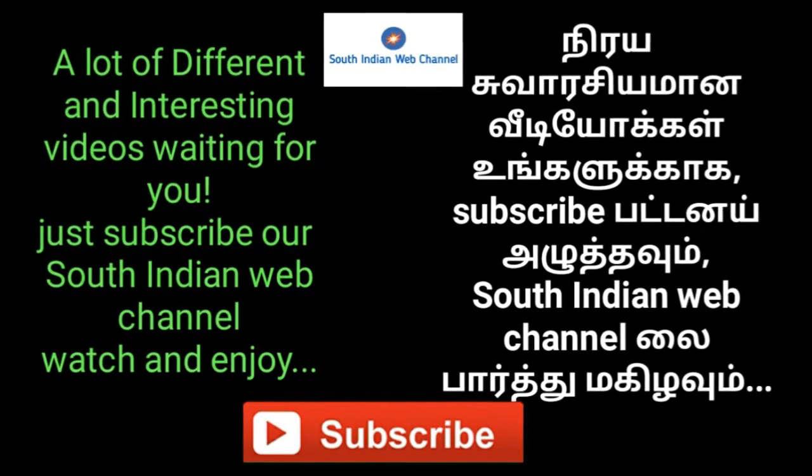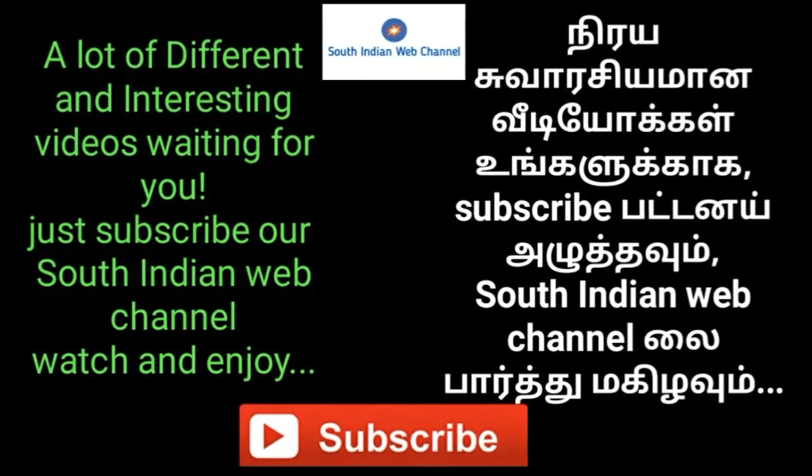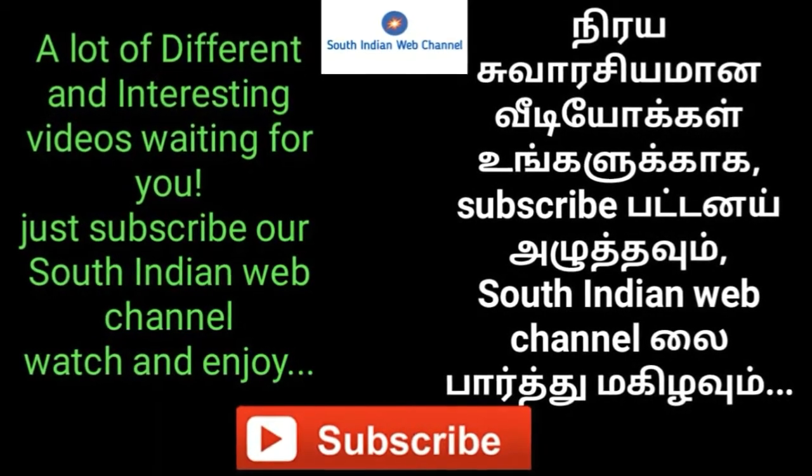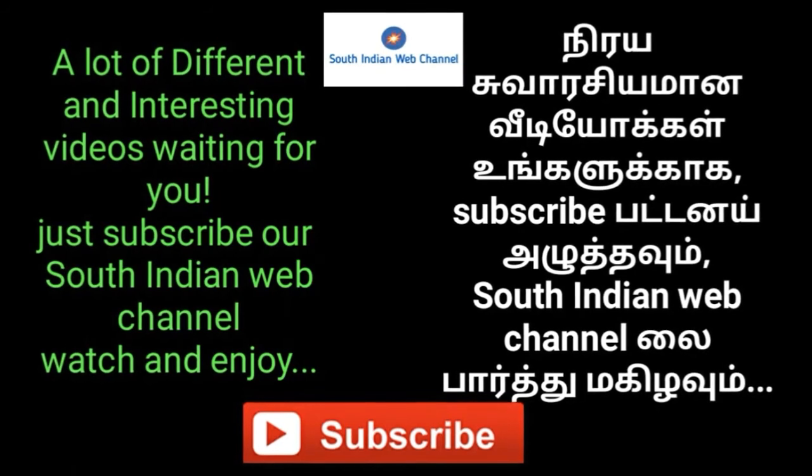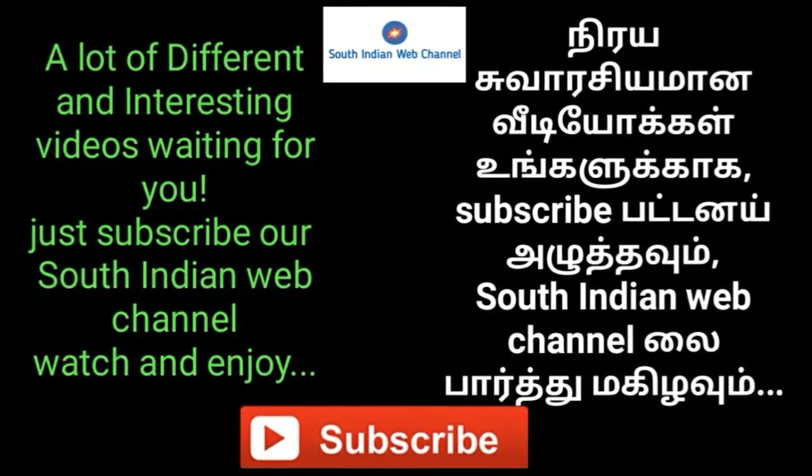A lot of different and interesting videos are waiting for you. Just subscribe to our South Indian Web Channel. Watch and enjoy. Thank you — we will see you in the next video.